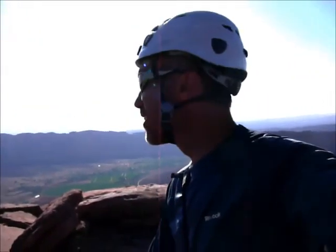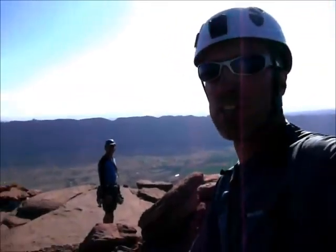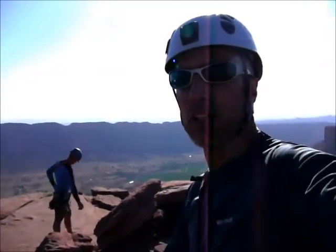All right, this is Guy and Matthew, and we are on the summit of Castleton Tower. We just did the northwest chimney route, which was awesome. Kind of bomb bay at some sections. And here I'll do a little panorama, which is incredible.